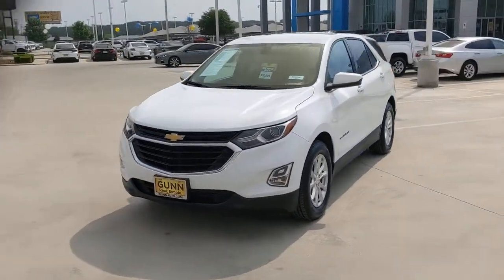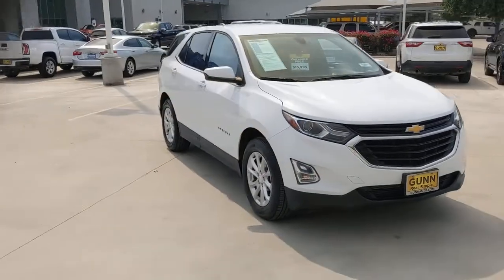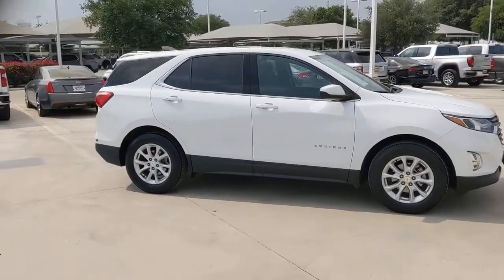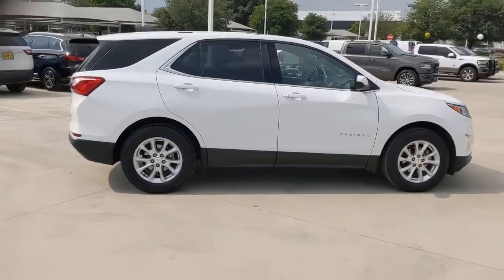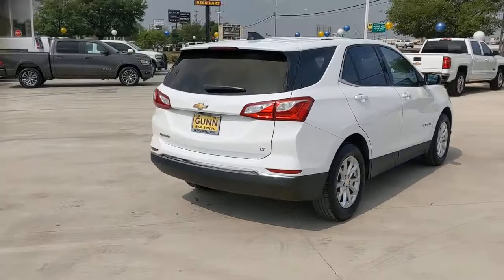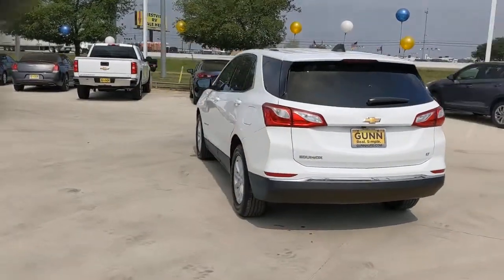Get into the 2018 Chevrolet Equinox. This vehicle still has fewer than 80,000 miles on the clock, so it won't last long. The advanced safety features, passenger-friendly cabin, generous cargo space, and connected technology of the Equinox help you navigate every twist and turn of the road with confidence and style.